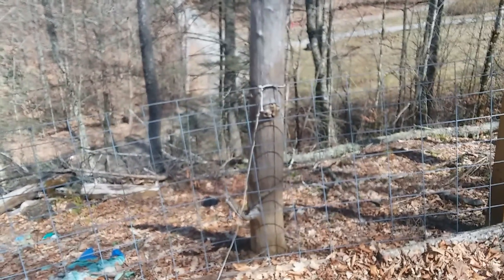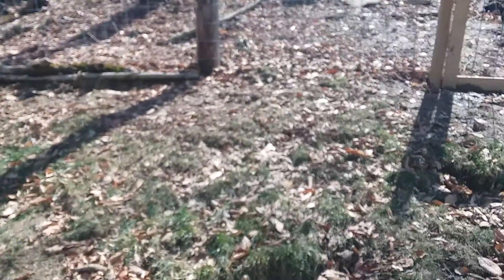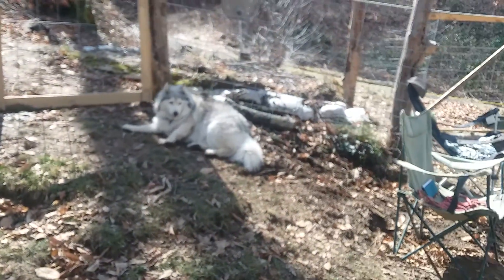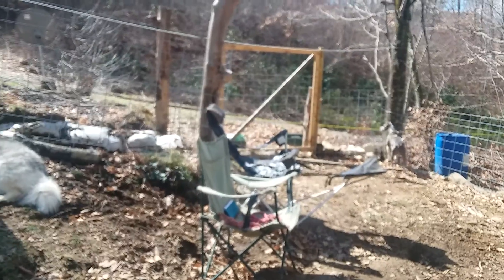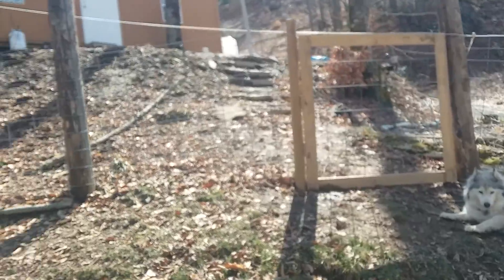The septic is actually right over here — the lines for it and the tank are right here. So this whole area for the dogs that's fenced in, about a hundred linear feet, is all septic underneath. You don't want to run over it with tractors or anything like that, but it's a good place for the dogs to run.